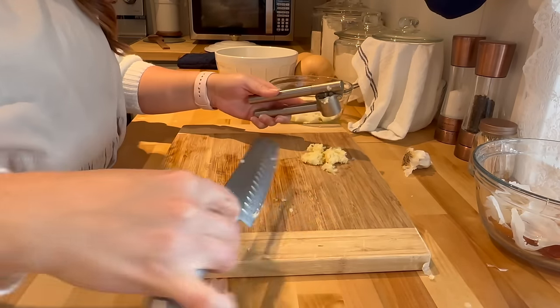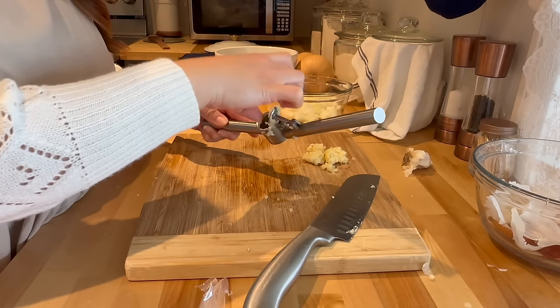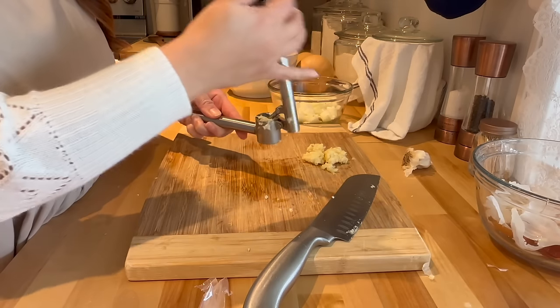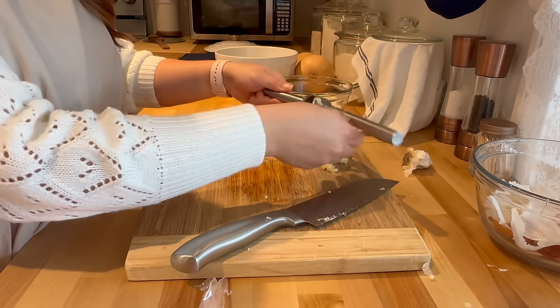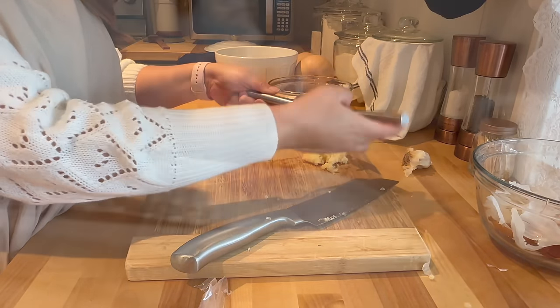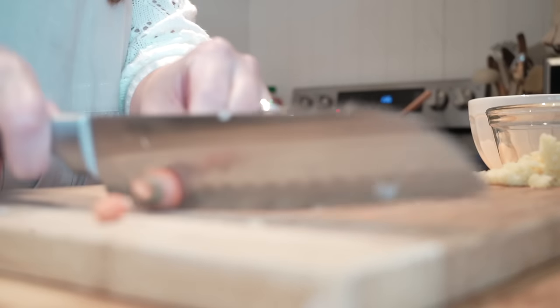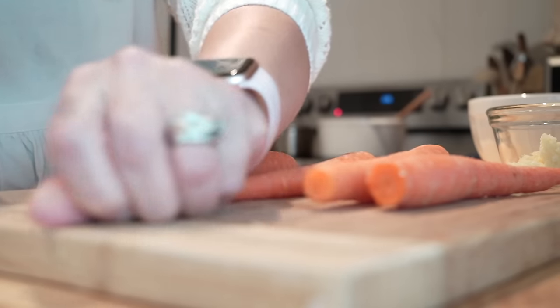I've always preferred mincing my own garlic rather than buying minced garlic, because I never find that the stuff in the jars tastes the same. Is that just me, or do you think it also just changes the flavor?